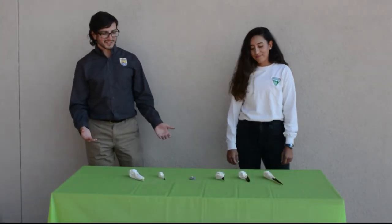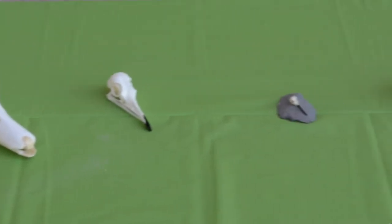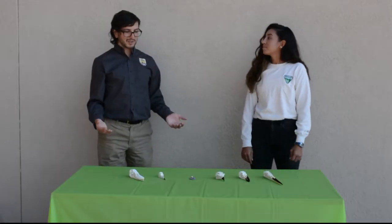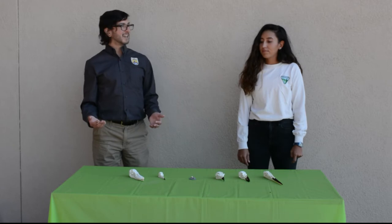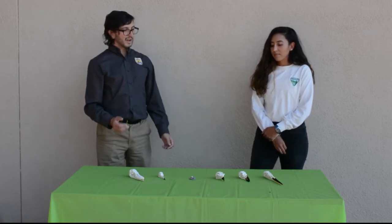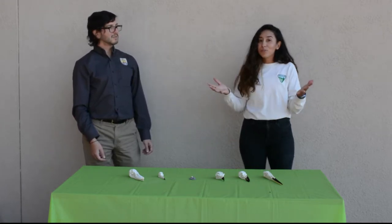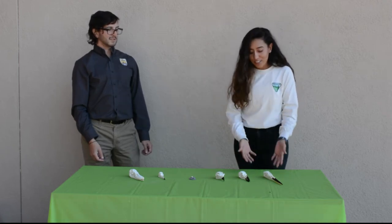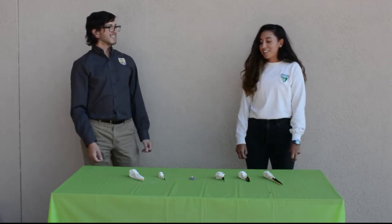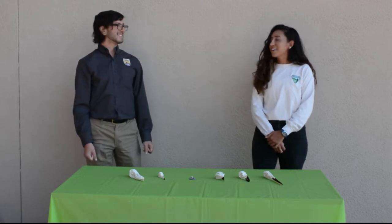Wow, look at all these different skulls — they're so different from each other. We've got one that's round, one that's kind of long, a really narrow one, a curved one, a really pointy one. And all because these birds must eat different foods. You watch birds, Leti — can you help us identify what bird each of these skulls belongs to and what kind of food they eat? What about I give all of you the tools to identify what birds belong to each of these skulls? We're going to go eat some yummy food and see if we can find the tools that work for each food.